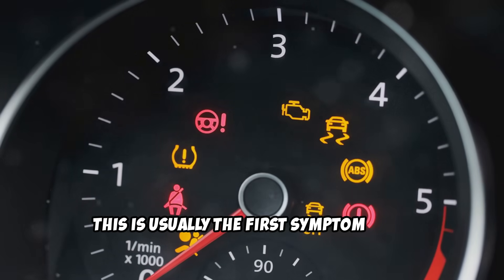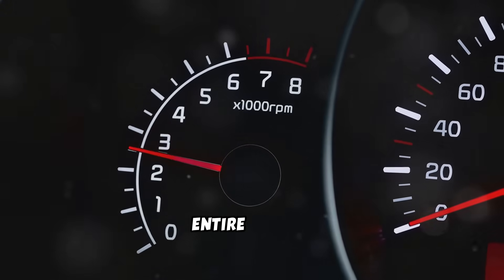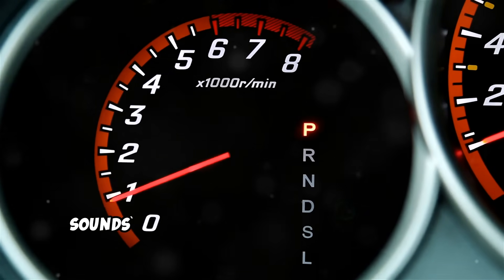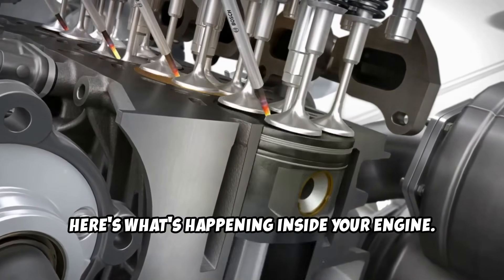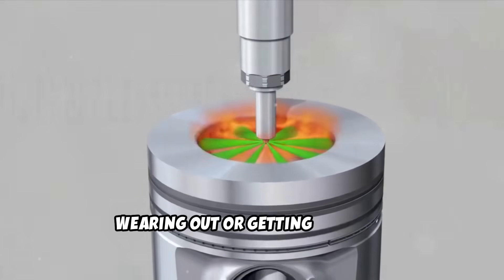This is usually the first symptom most diesel owners notice. Your engine starts running unevenly at idle, with noticeable vibrations that shake the entire vehicle. The RPMs become irregular, and you'll hear knocking or stuttering sounds as the engine struggles to maintain smooth operation. Diesel injectors operate at pressures exceeding 30,000 PSI. When these precision components start wearing out or getting clogged,